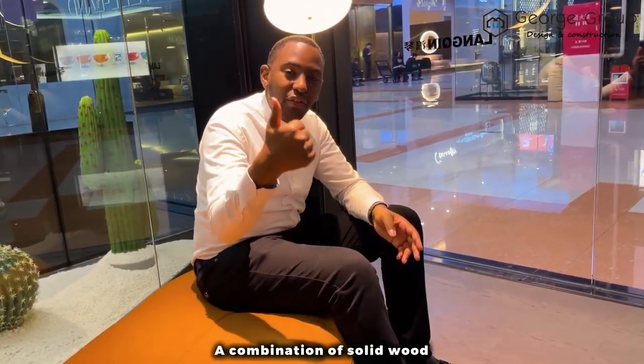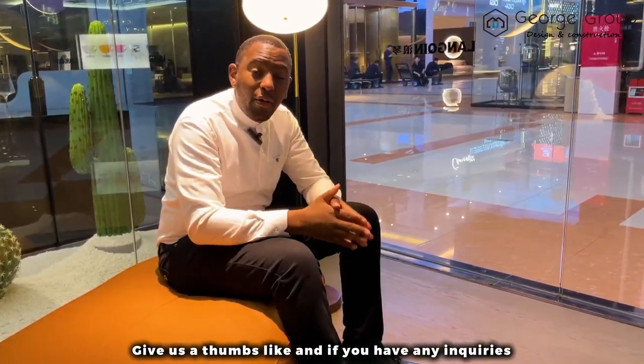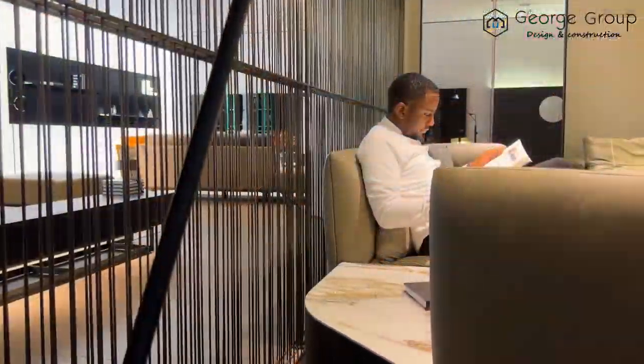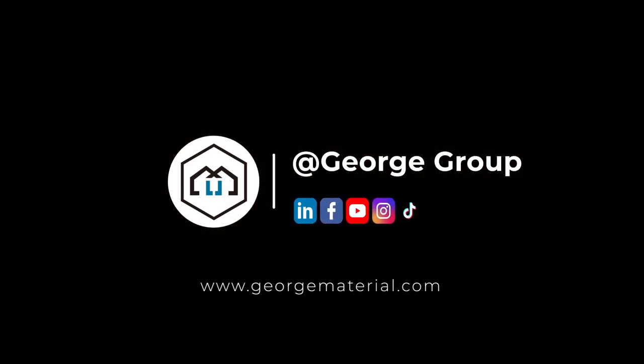This sofa has loose pillows and detachable armrests. If you're a person that loves to have family and friends around, then this is the sofa for you. It sits very low and has a huge lounging space. Thank you very much for following me around today.